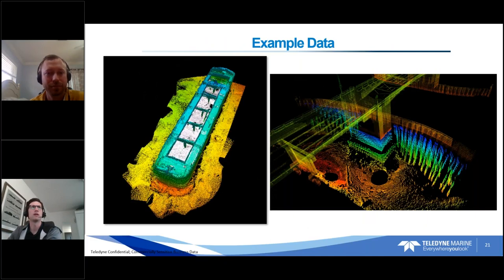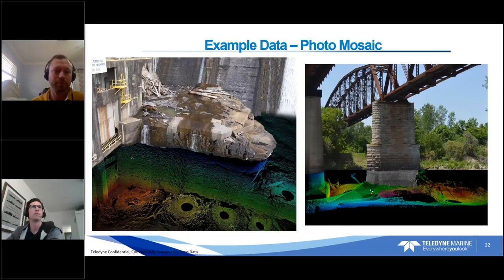Water turbidity and clarity are generally not an issue for sonar. Here's a laser scan tied to a point cloud — another sunken barge dataset with a unique color scheme applied, colored by structure rather than depth. You can color it however you want to present to the end customer. Photo mosaicing is a nice way to represent data, tying it to a photo to give context for people who aren't used to reading point cloud data.